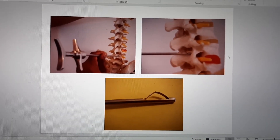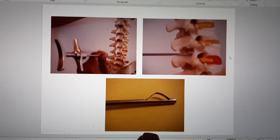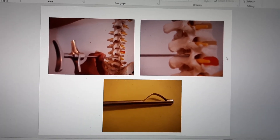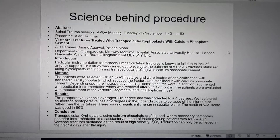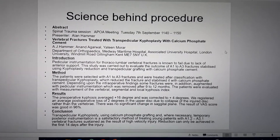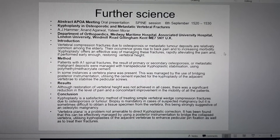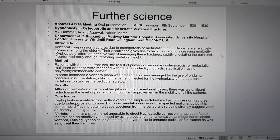Here it is pictorially demonstrated with the device used for expanding and putting the material in. The science behind the procedure has been published. Thanks for your interest in this technology.